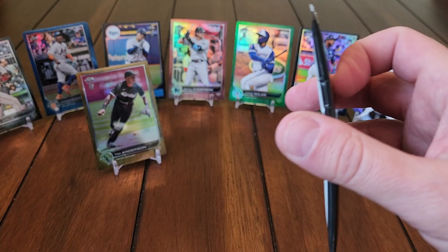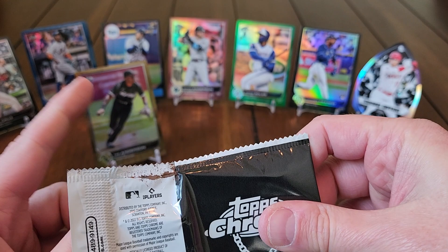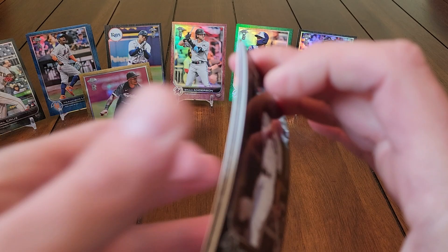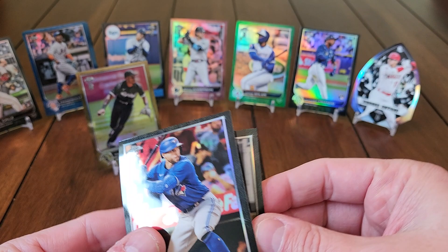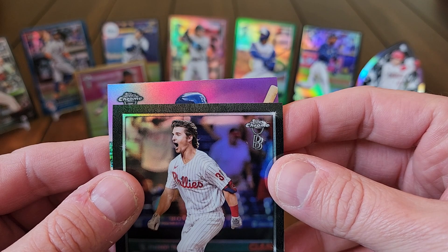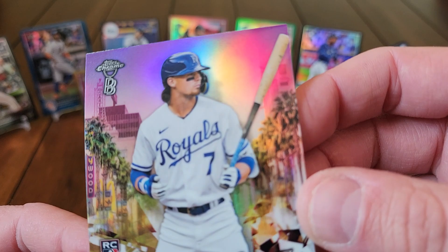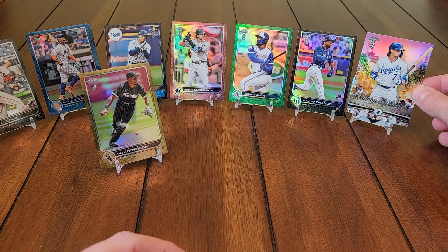We're about three-quarters through the box now. Got one, two, three, four, five... seven packs left and we've already got six colors. We hit both base rookies, a nice Ohtani insert, and our riding low insert is coming up. George Springer, Eloy Jimenez, Luke Williams rookie card — and our riding low is Bobby Witt Jr.! I got that one out of another box but I'm not going to complain one bit. These are just beautiful looking cards.